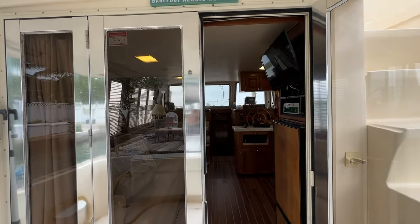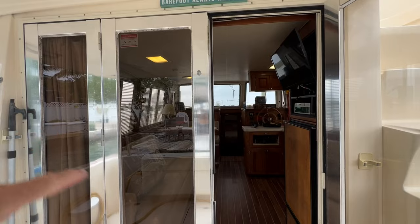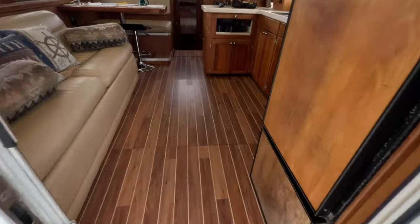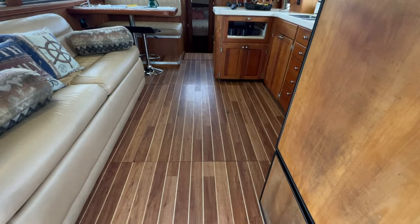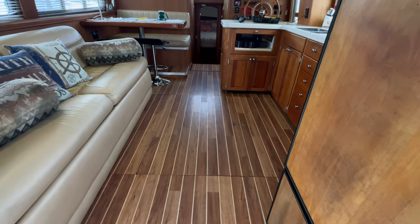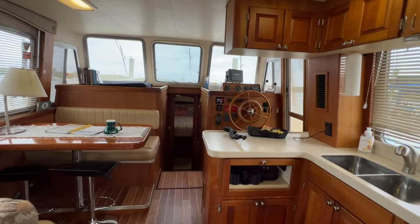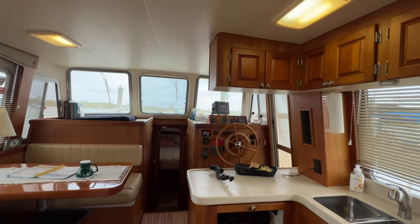I think this stainless steel package is an upgrade, because mostly these are powder coated and all of that powder coating will be worn off. Look at these floors right here — it's not carpet. Especially for your pet owners, really, really nice. No odors when I walk in here. Just beautiful.